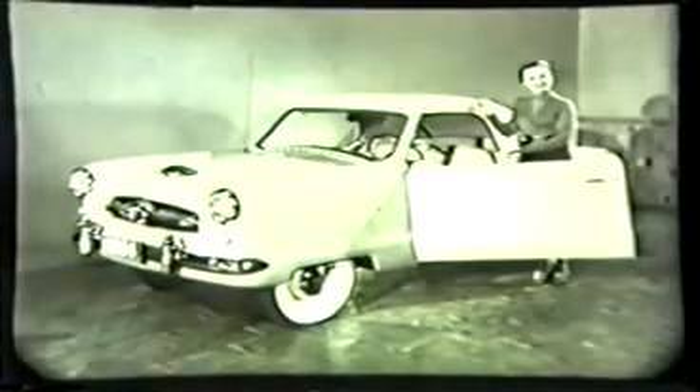You better get the keys and drive it, because you're really missing a thrill. It's a Nash, and the very presence of the Nash nameplate means it's well-built, attractively styled, a good performer, and sensible from a service standpoint.